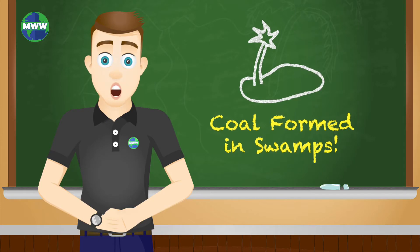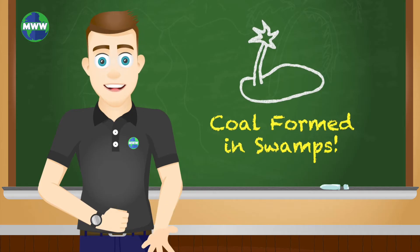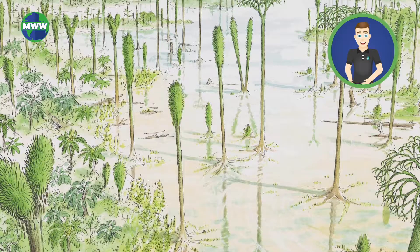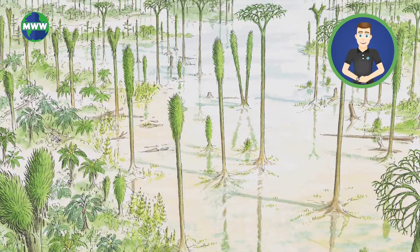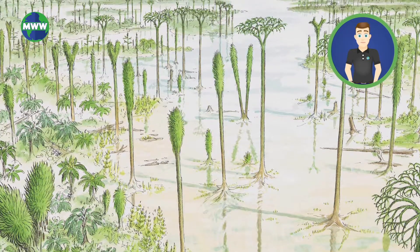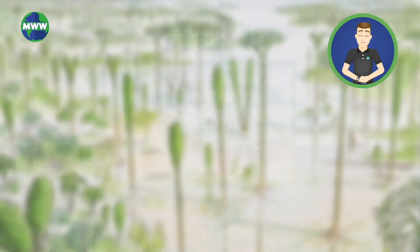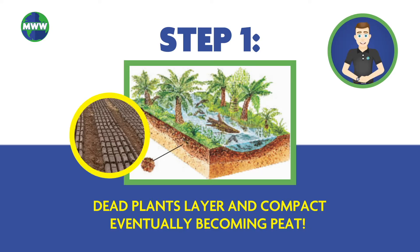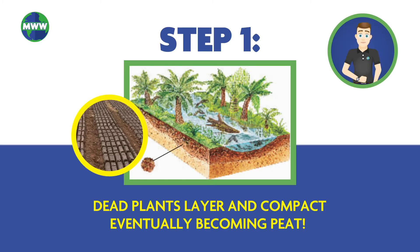Coal formed in very warm swamps over millions of years ago. As plants died in still swampy water, they piled up. The lack of atmospheric oxygen underwater prevented plant material from rotting quickly, so new plants grew on top of the dead ones. Eventually, a layer of compacted organic or plant material called peat accumulated.